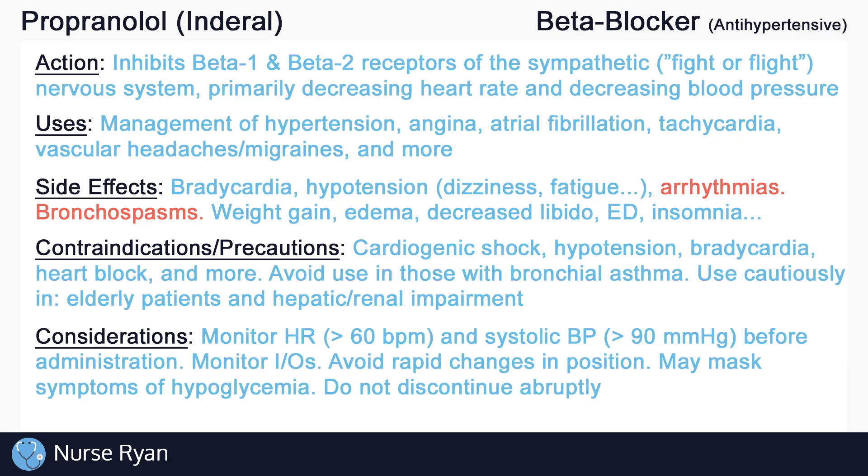And that's about it for the basics of propranolol. If this video has helped you out, please consider leaving a like and subscribe. If you have any questions or would like me to review a specific drug or topic, please let me know in the comments, and thanks for watching.